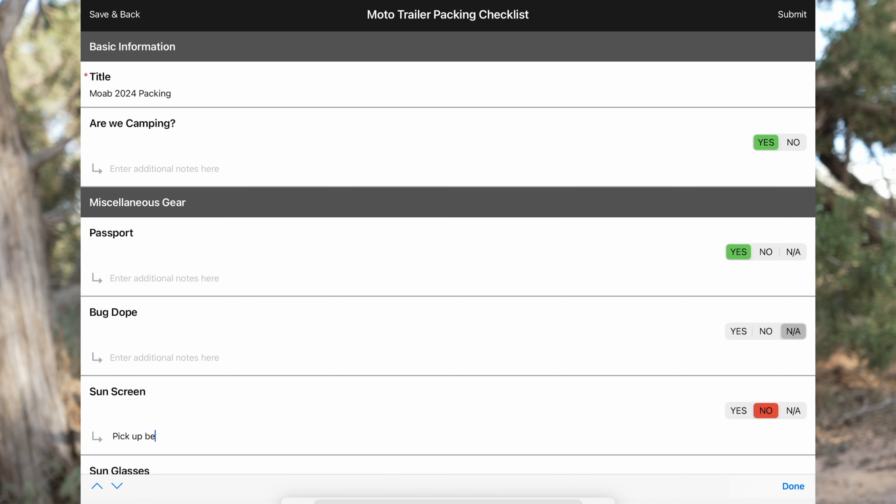Let's have a look at the checklist that we built before this trip. Print it off — a QR code stuck to the side of the trailer. You just want to make sure you have everything you need for that trip, and any identified deficiencies can be noted and routed to the right people.